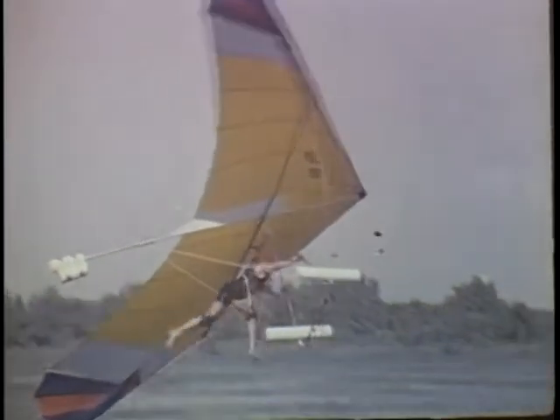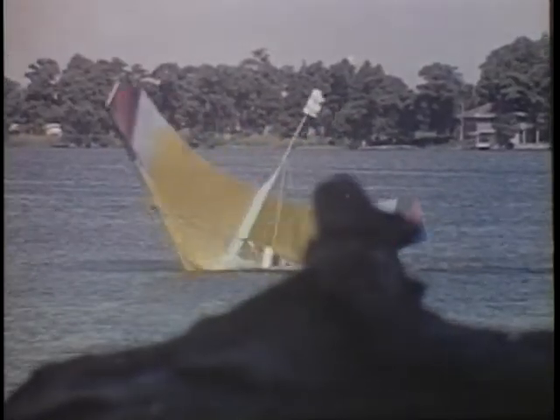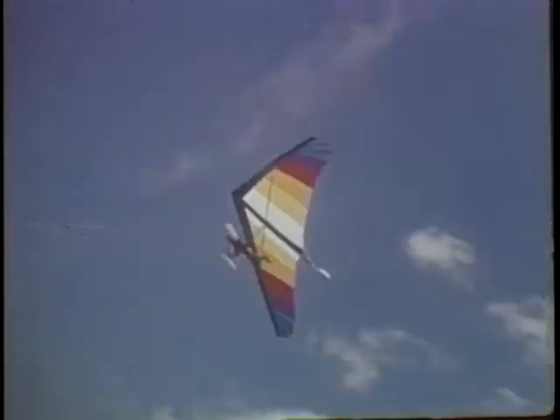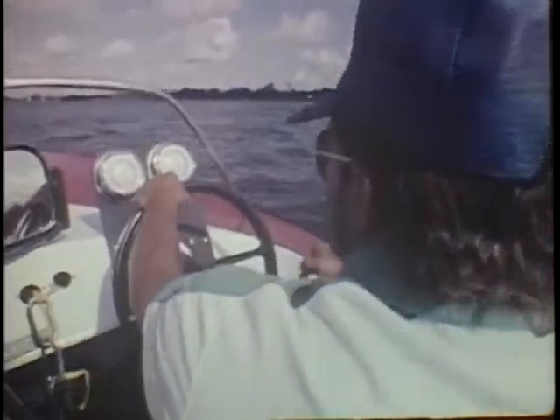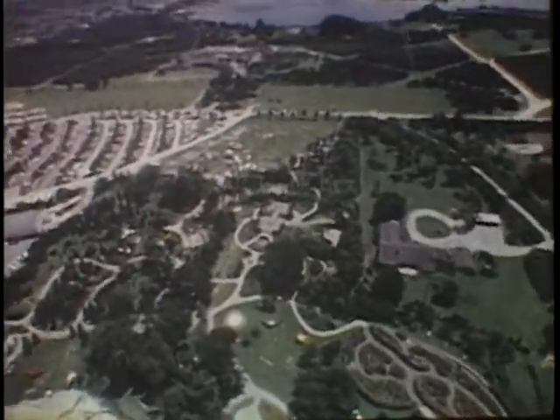Despite the increasing skill of the flyers and the improved design of their flying equipment, not all flights are perfect. Here we see one of the most outstanding flyers in the sport, Steve Moyes, on his takeoff. Moyes comes from Sydney, Australia and has been flying since he was 14 years old. He has many titles to his credit on the national and international level.